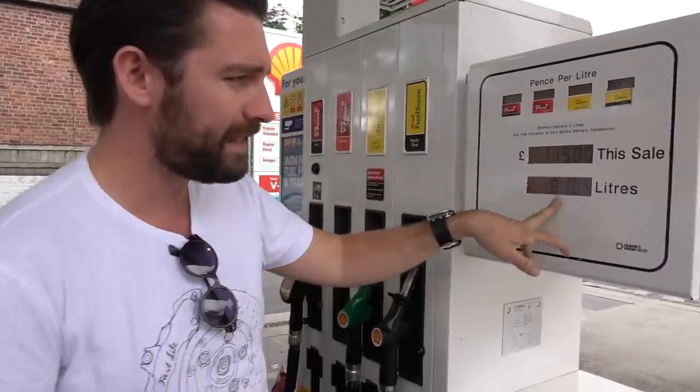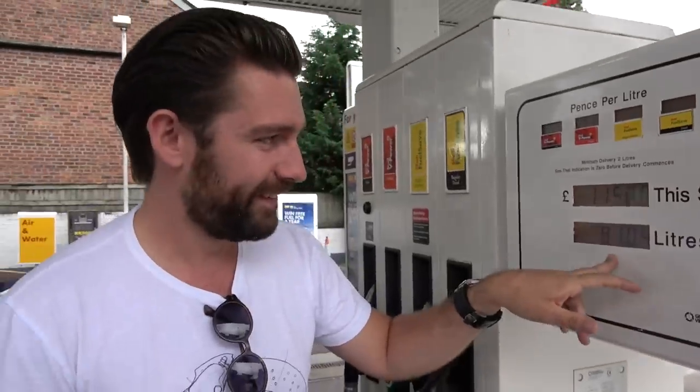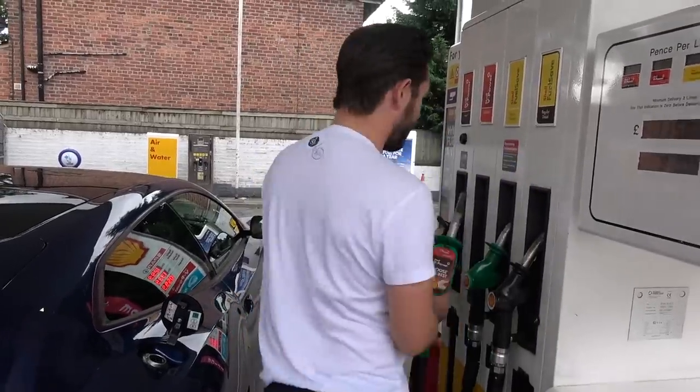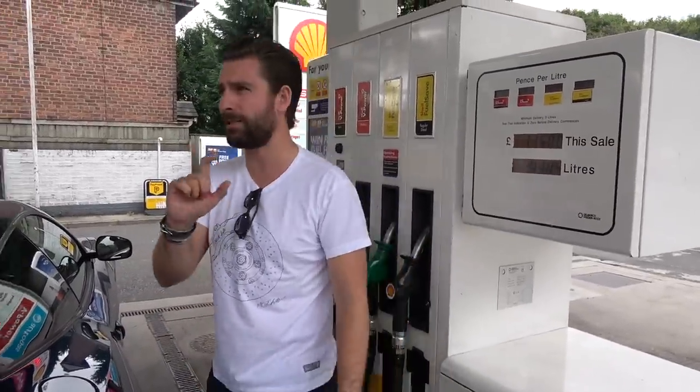Mildly depressing — we're in a somewhat affluent area at a Shell putting in V-Power, so the average price might be skewed a little bit. But to witness these figures is disproportionately upsetting. We've filled up with 81 litres of fuel and it's cost us £115. I've done some road trips recently and filled up some thirsty cars — but actually 81 litres with two bars left on the tank, it's probably a 90-litre tank. Let's not fill up here again.